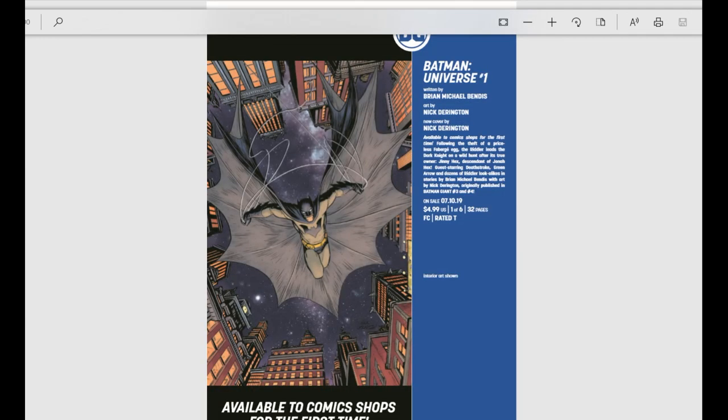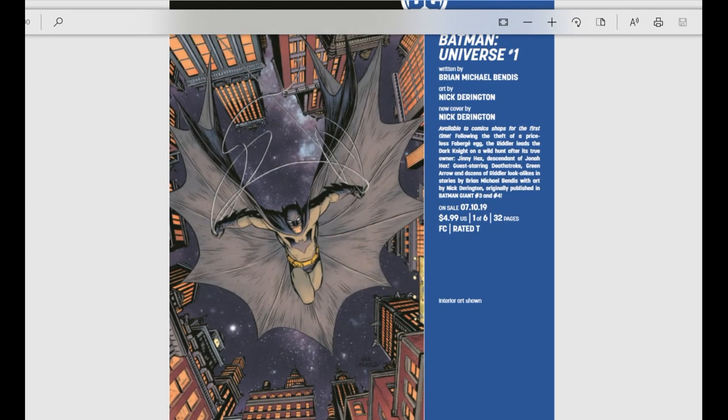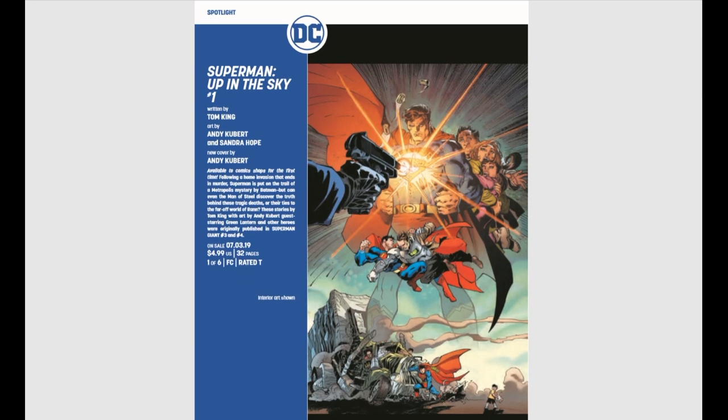Batman Universe number one is a new series coming out from Brian Michael Bendis, available to comic shops for the first time. Following the theft of a priceless Fabergé egg, the Riddler leads the Dark Knight on a wild hunt — sounds cool. We also have Superman: Up in the Sky number one, written by Tom King, art by Andy Kubert and Sandra Hope. They make a pretty good team, so I'm really excited to see that.